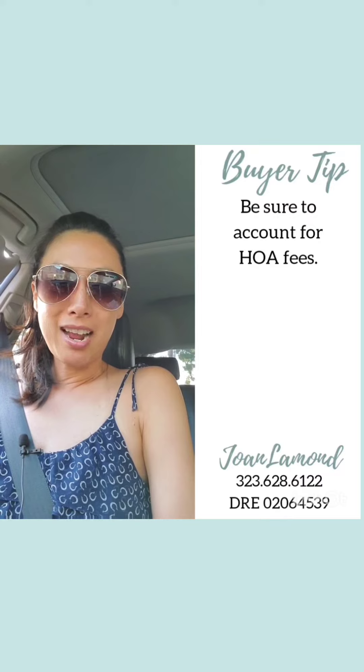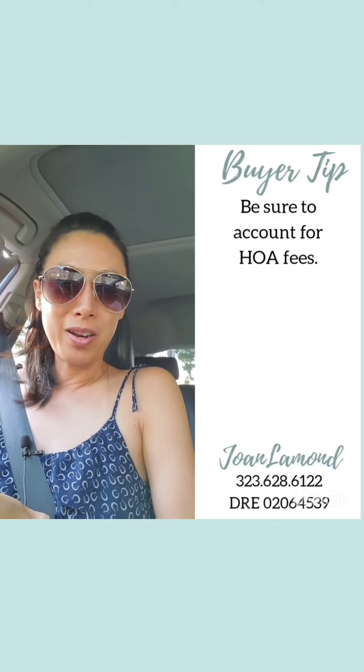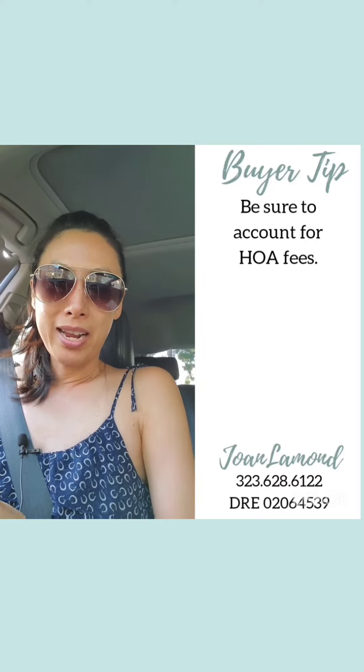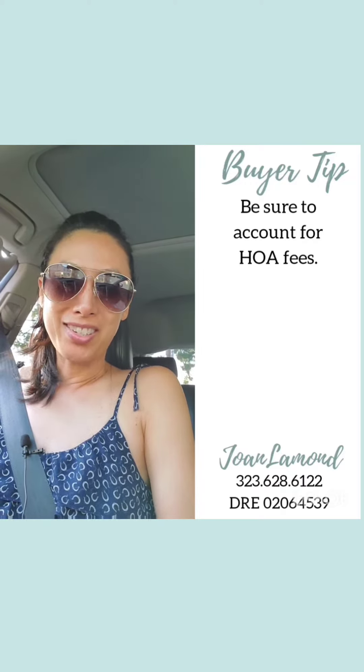So anyway, that is your tip today. I thought I would just throw that out there for anyone that is in the search and thought it would be helpful. Have a great weekend everyone. Always reach out if you have any questions. Bye!